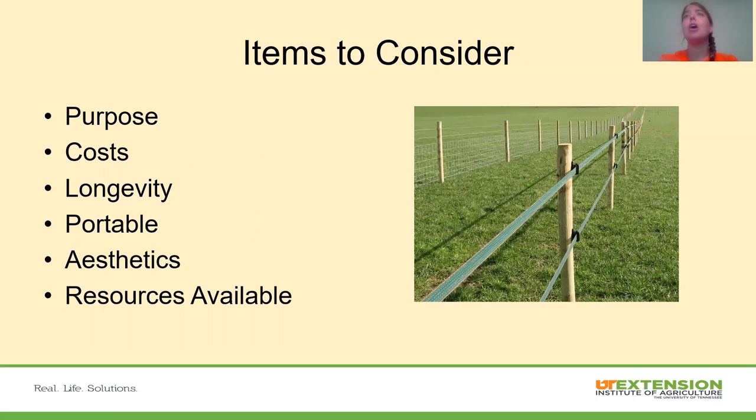Some items to consider: What is the purpose of our fence? Is it a boundary fence, a main fence line, splitting pastures, or fencing rabbits out of the garden? The cost — how much do we want to spend? The longevity — is this a fence you want there for years and years, or just for a season or very temporarily? Does it need to be portable? If we concrete a post in the ground, we won't be able to move that fence easily. Do we need to move it daily, monthly, or yearly?